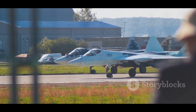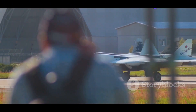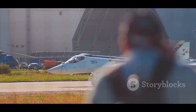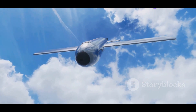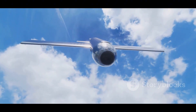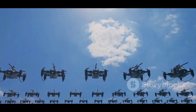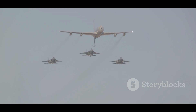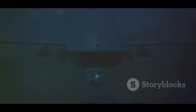The Bayraktar TB2 and Elbit Hermes 900 are just two examples of the many different types of UAVs in use today. As technology continues to advance, we can expect to see even more sophisticated and capable UAVs in the years to come. UAVs are changing the face of warfare. They are not a replacement for manned aircraft, but they are a valuable asset. They can perform a wide range of missions and are likely to play an even greater role in future conflicts.